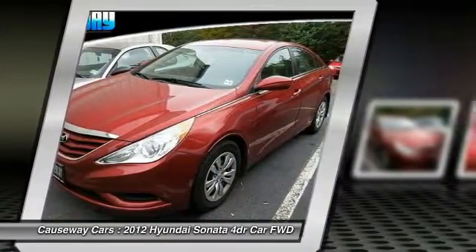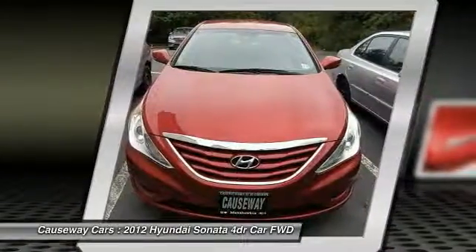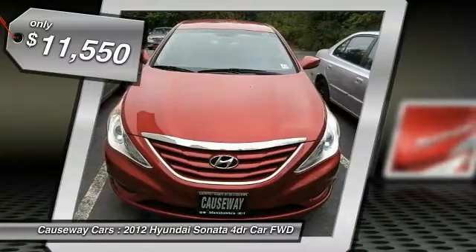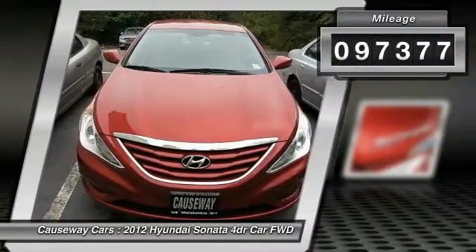Don't forget the exterior corrosion protection — a 14-step roto-dip system that provides unmatched protection for your Sonata — and is priced below $15,000. This vehicle has less than 100,000 miles.